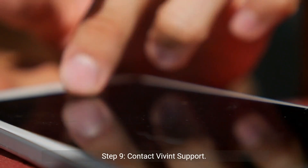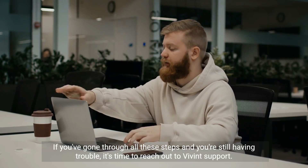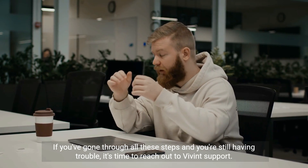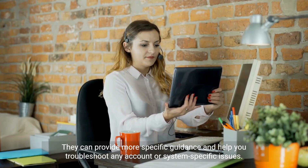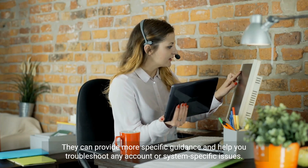Step 9: Contact Vivint support. If you've gone through all these steps and you're still having trouble, it's time to reach out to Vivint support. They can provide more specific guidance and help you troubleshoot any account or system-specific issues.